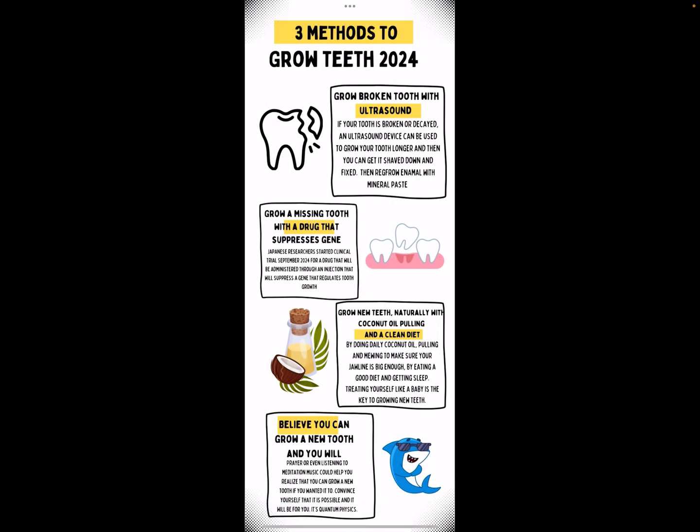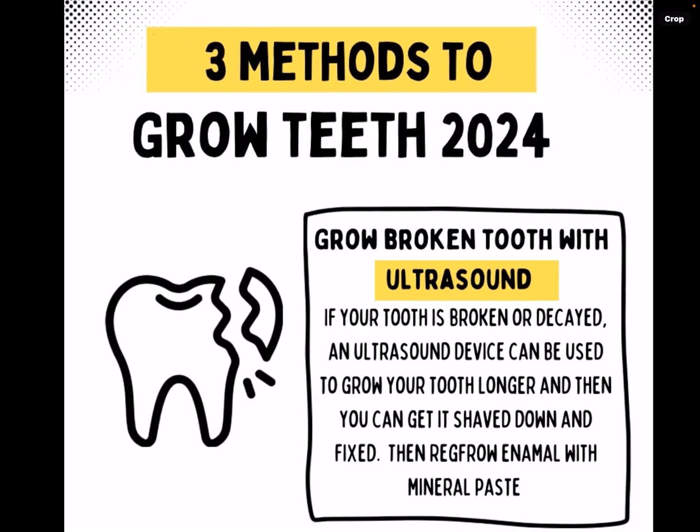Hey guys, welcome to my channel. I teach people how to regrow teeth, and these are the three methods I've come up with — actually four, but there's more. These are the official ones, and I just wanted to quickly share with you guys all the methods in one little graphic I made.